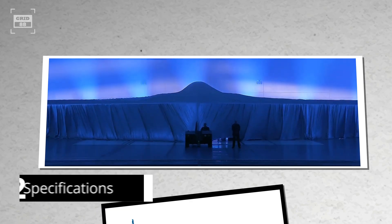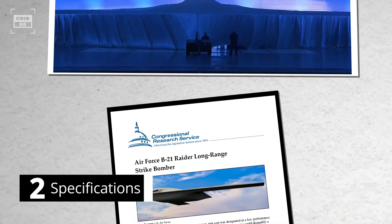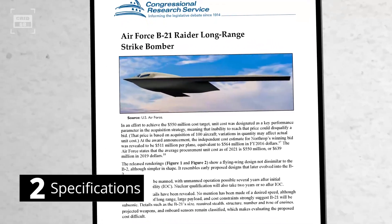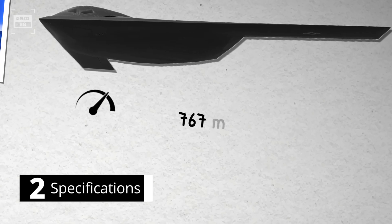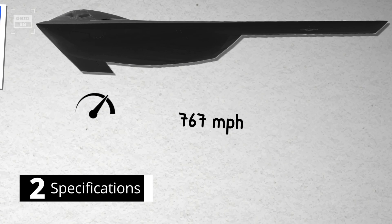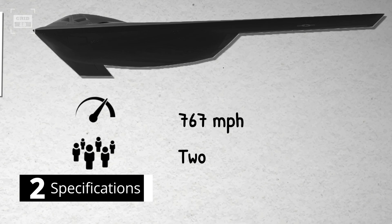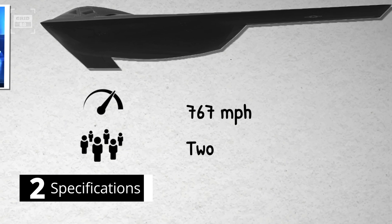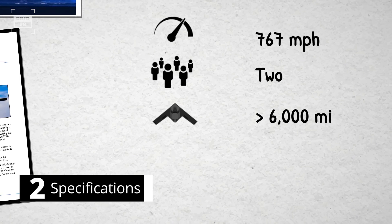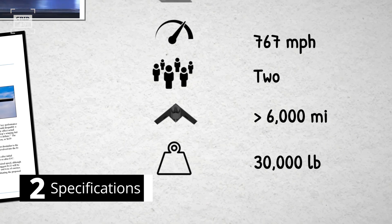Number 2. The technical details of the B-21 aircraft remain out of public view. However, as per the congressional report, the aircraft will be subsonic, which means the aircraft's maximum speed will be less than 767 mph, or simply less than the speed of sound. The aircraft is operated by a crew of two and is powered by Pratt & Whitney engines. The estimated range of the B-21 is projected to exceed 6,000 miles, which enables the aircraft to conduct both conventional and nuclear strikes. The aircraft is expected to carry at least 30,000 pounds of payload.